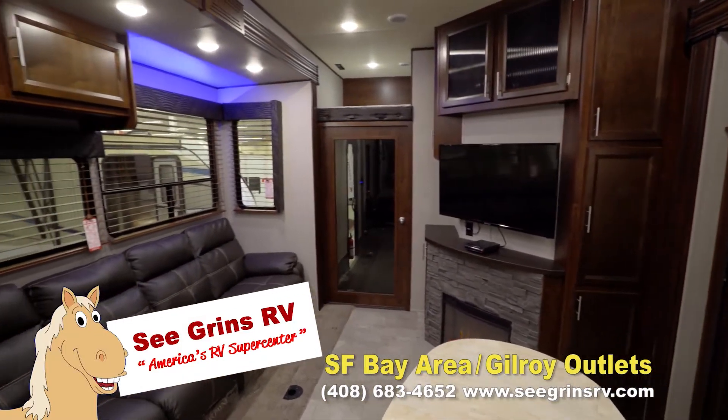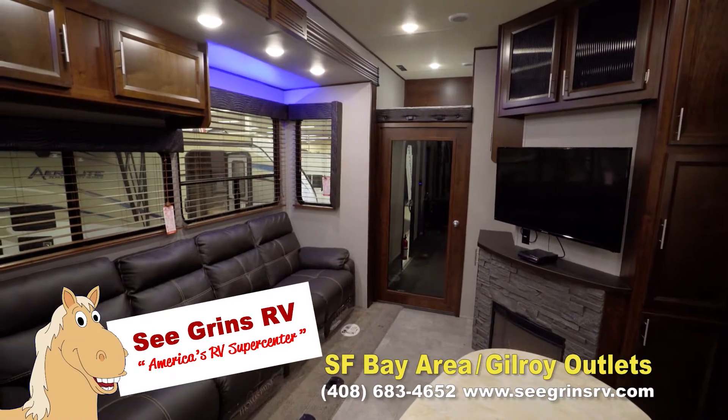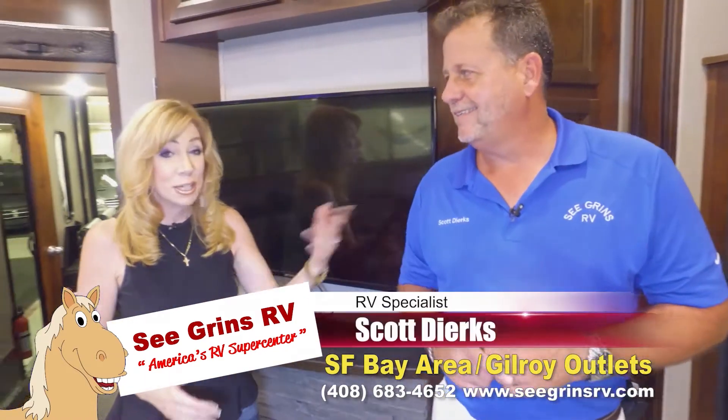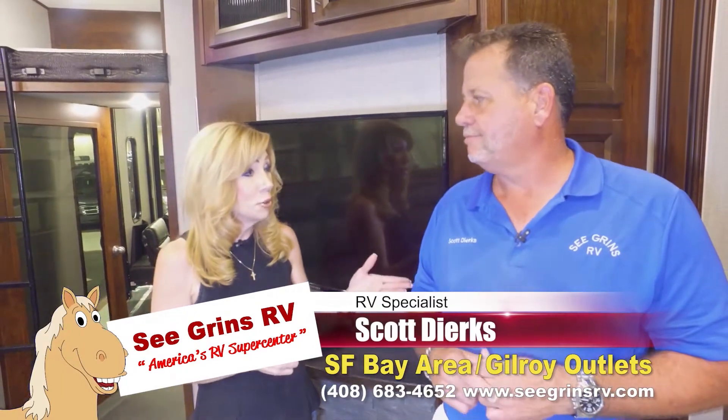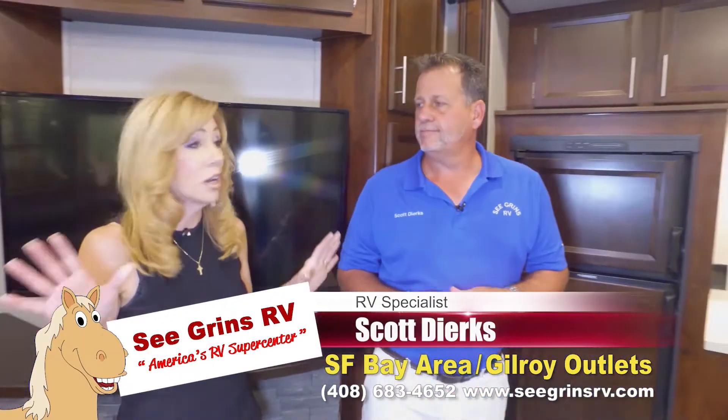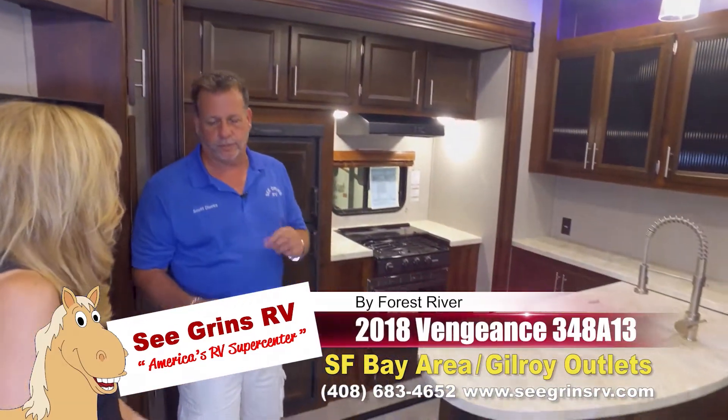Hey guys, if you're looking for a toy hauler you need to run into the Seguin's area because this toy hauler is so cool, and here to help showcase that is Scott Dirks. He's one of the staff from Seguin's RV, which is up in the San Francisco Bay Area. Scott, this is luxurious and way cool — but what are we looking at here? This is a beautiful toy hauler.